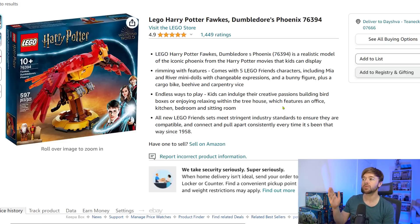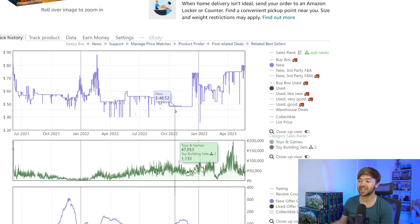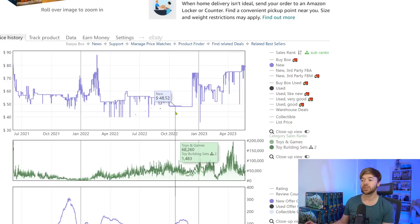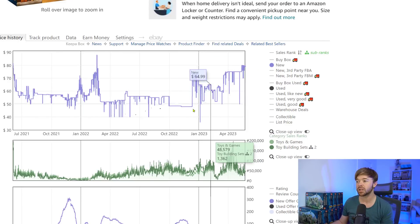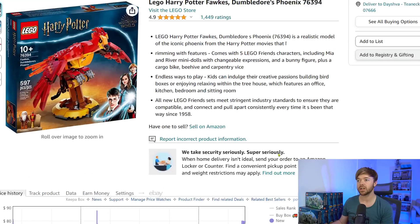Next up we have the LEGO Harry Potter Dumbledore's Phoenix set, number 76394. The price chart here tells a slightly better story than the last one — we do see a rise — but Amazon was never in stock on this set either, because once again it was an exclusive, this time to Target. So the listing was also a little inflated. We do see a nice bump after retirement. The MSRP on this Fox set was $40.